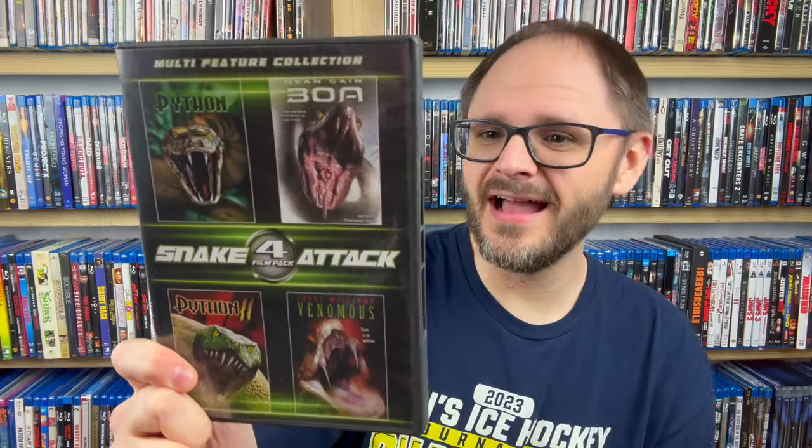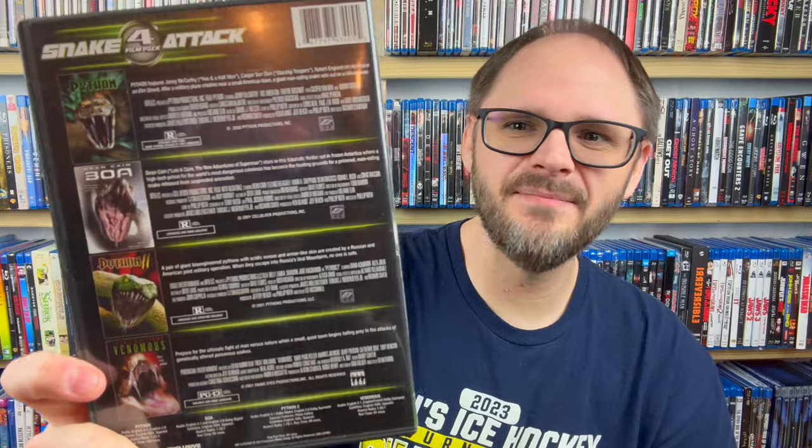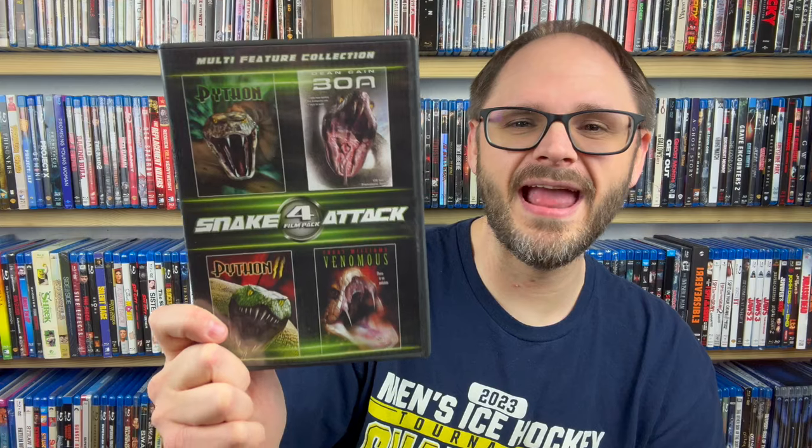This next one looks super cheesy but I am so for it. We have a Snake Attack four-film pack with Python and Python 2, Boa — with Dean Cain, which is awesome — and Venomous, which has Treat Williams in it. I haven't watched these yet, but I love stupid animal attack movies like this, so I'm sure these are going to be a blast. If you guys have seen any of them, let me know if they're worthwhile.